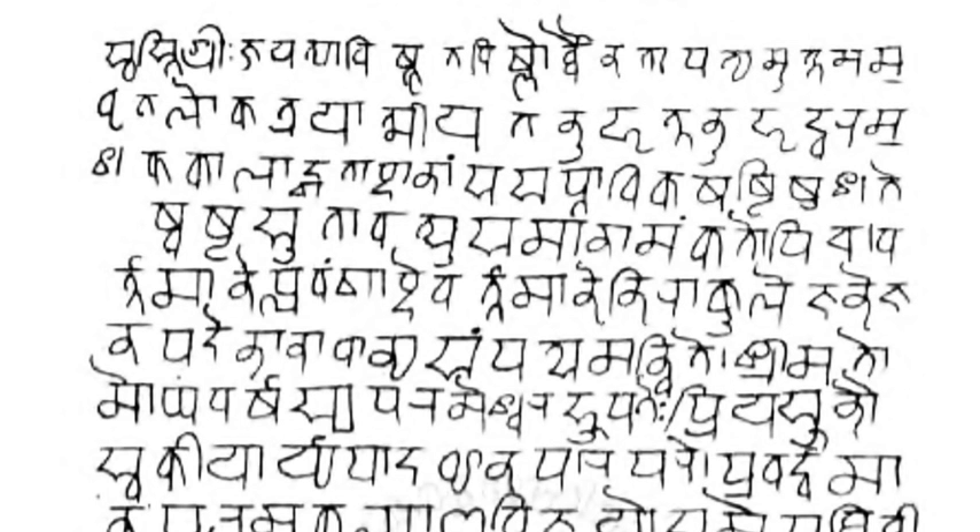Nagari has been the primus inter pares of the Indic scripts. It has long been used traditionally by religiously educated people in South Asia to record and transmit information, existing throughout the land in parallel with a wide variety of local scripts used for administration, commerce, and other daily uses.